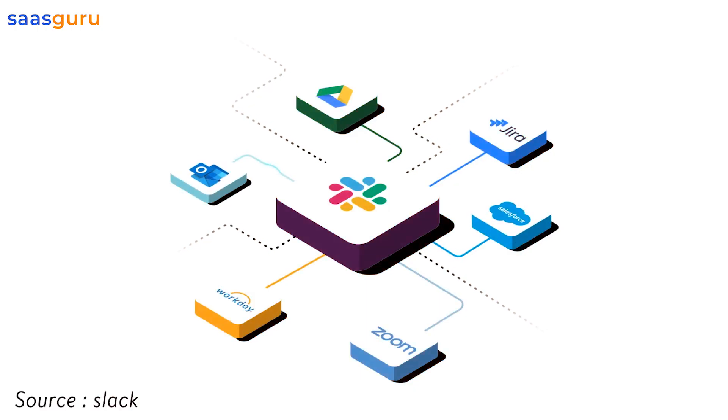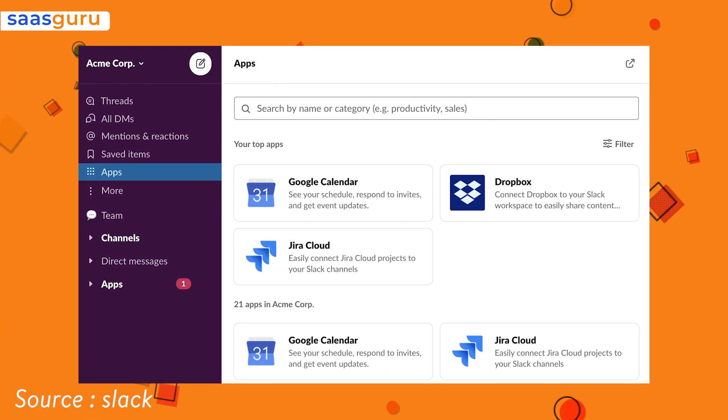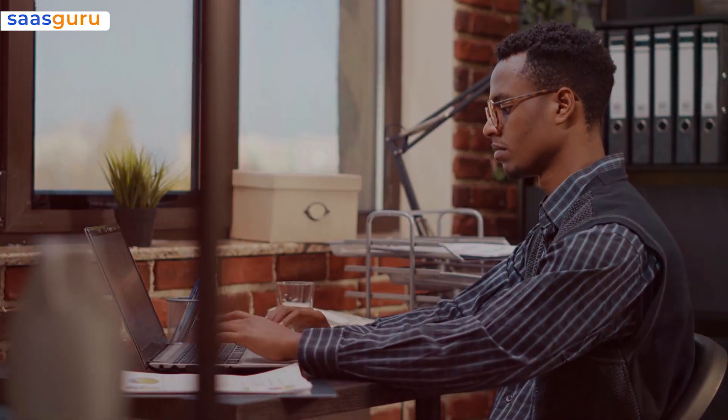Additionally, through Slack's many integrations with other apps, users can also interact with third-party tools right from within a Canvas. For example, Canvas could be used to help new employees settle in with all the important details and links they need to follow on their first day.